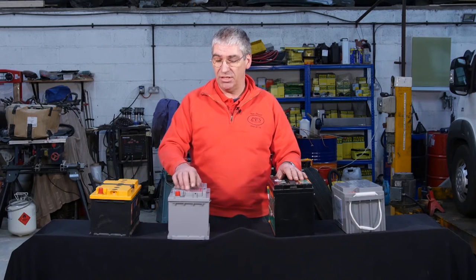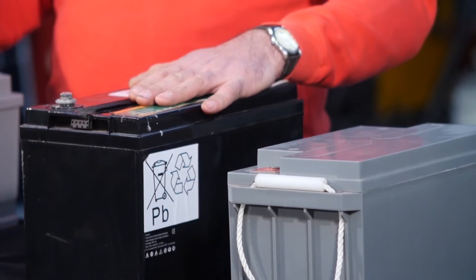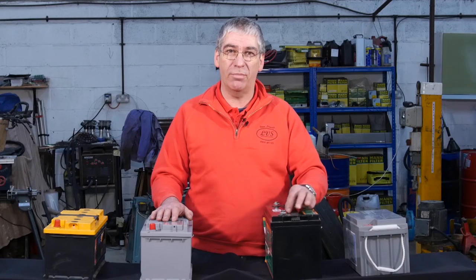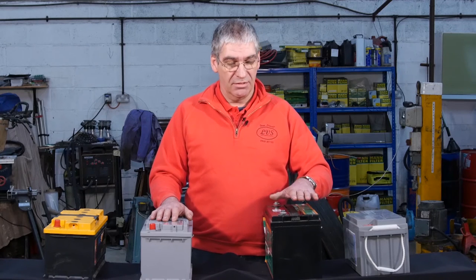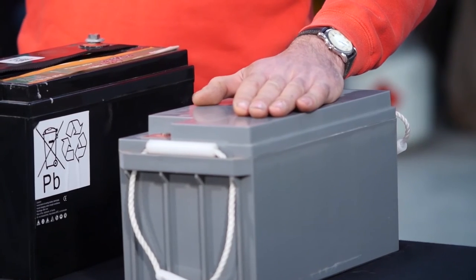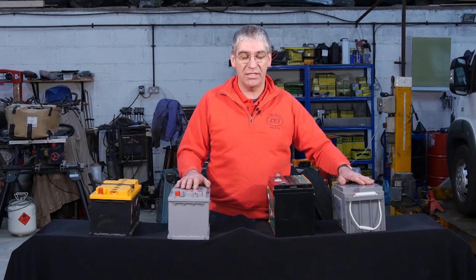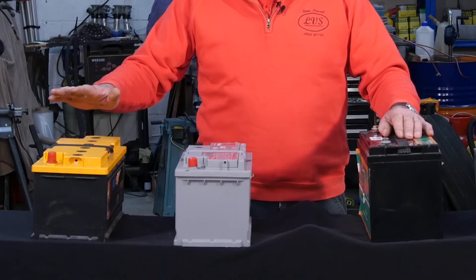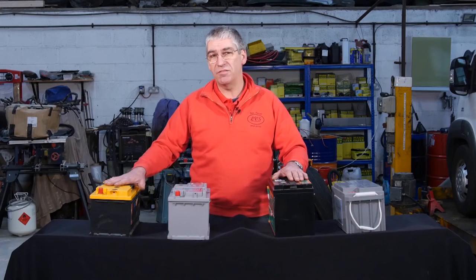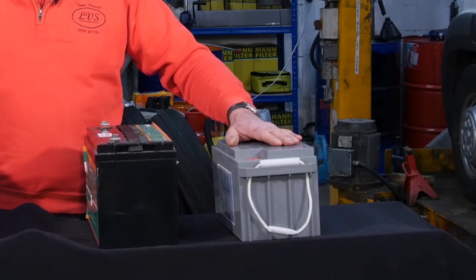Sealed lead acid is very similar except the cells are sealed and maintenance-free, so there's no topping up required. AGM has similar construction but the plates inside are built on a fibreglass frame that absorbs the electrolyte, so they're spill-proof — again maintenance-free, no topping up required. With gel batteries, the electrolyte is actually in the form of a gel paste — these are completely safe, you can tip them over and there's nothing to leak out. The gel batteries can typically go to 80% discharge before being recharged without harming them.